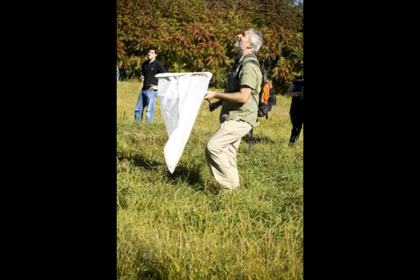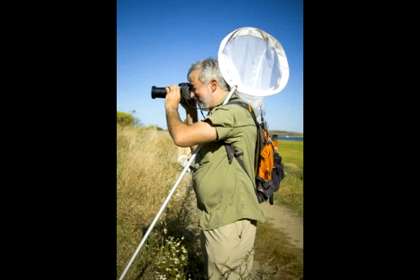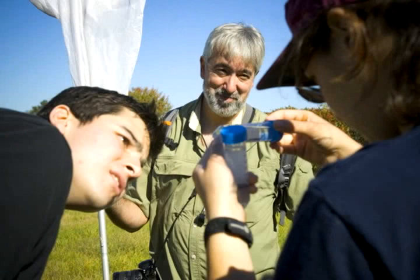The great thing about dragonflies is they usually patrol an area and they'll have the same line, so you can anticipate where they're going to be and just wait for them. What'd you get? A grasshopper — a really big grasshopper.